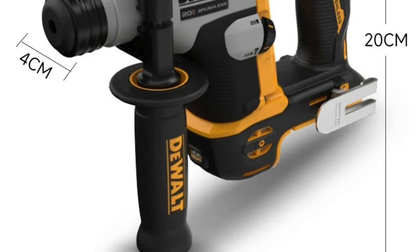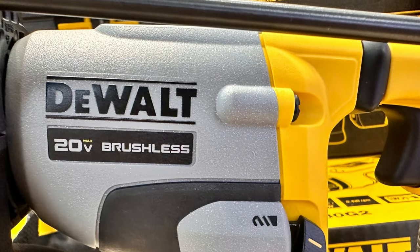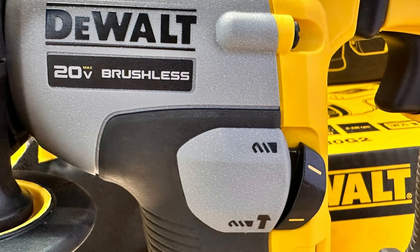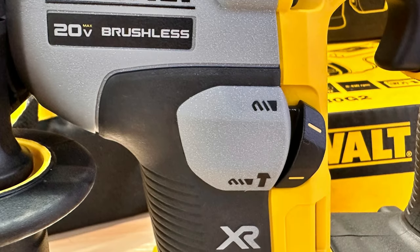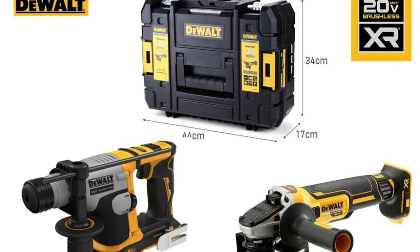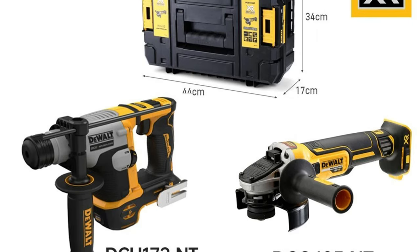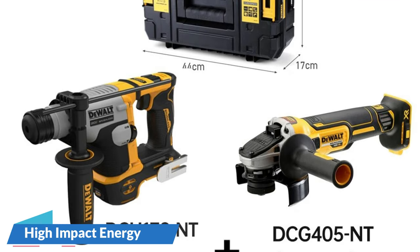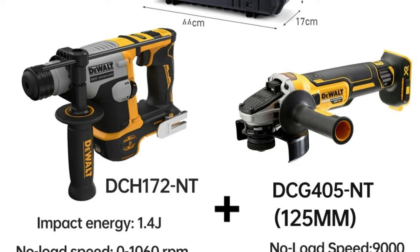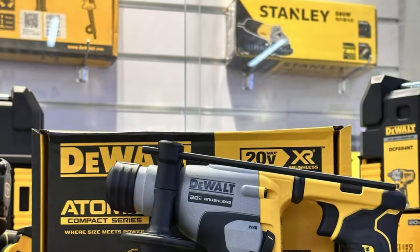Weighing in at a mere 1.8 kg, the DCH 172 is designed for maximum maneuverability without compromising on power. This compact build ensures ease of use, making it suitable for tight spaces and extended use without excessive fatigue. The bare metal SDS Plus wireless perforator allows for efficient, cable-free operation, providing freedom to move seamlessly across job sites. With an impact energy of 1.4J, the DCH 172 delivers the force needed for effective drilling through concrete, wood, and metal.